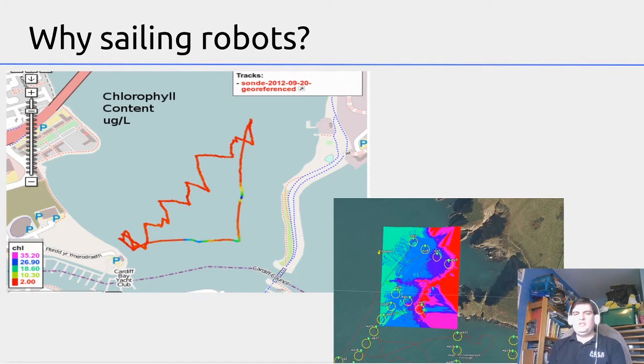From a robotics research point of view, we also use these robots to study how we can get robots to perform on their own for long term. Unlike most robots, there's no one there to press a reset switch if something goes wrong or to turn it on and off again — the robot has to be very, very independent.